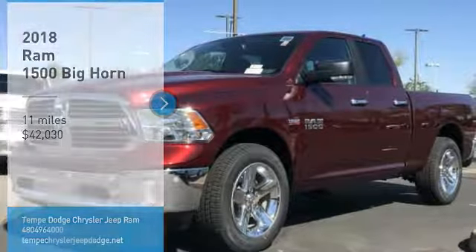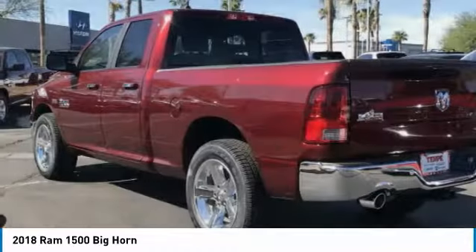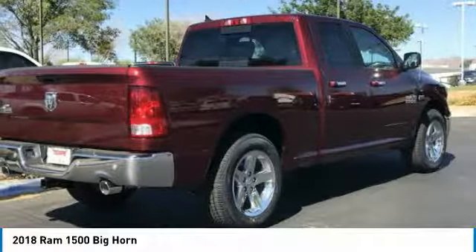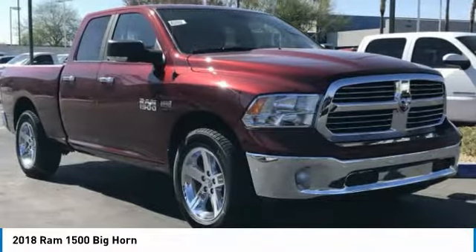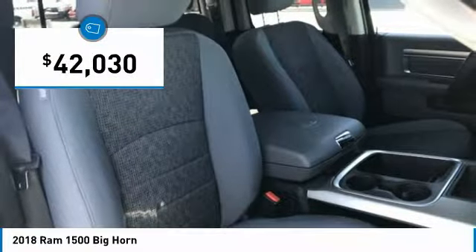Take a ride in the 2018 Ram 1500. The Ram 1500 went against the Chevrolet Silverado, Ford F-150, and Toyota Tundra, which are all excellent trucks in their own right. The Ram took home the prize for its well-rounded strengths and is priced below $45,000.